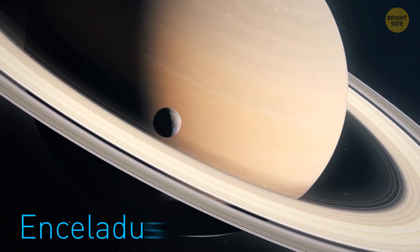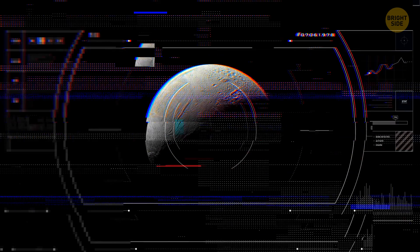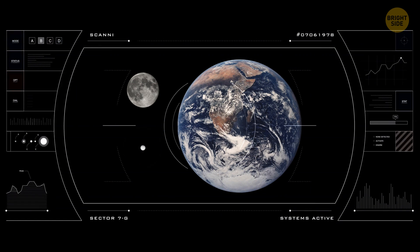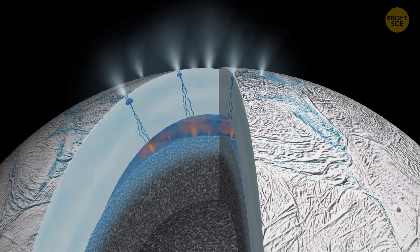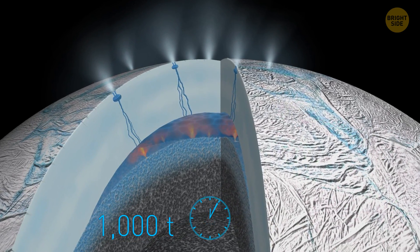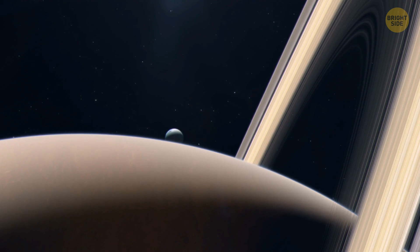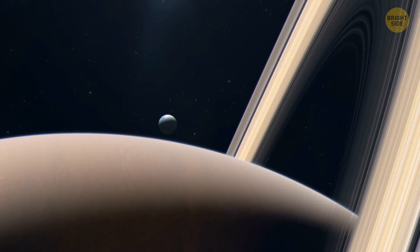Moving on to Enceladus, Saturn's moon — people have known about this tiny world since 1789. The diameter of the moon is a mere 310 miles, but despite its small size, it's one of the most intriguing places in our solar system because it too is likely to host a warm and salty liquid ocean. Watery eruptions happen on Enceladus rather regularly — the moon spews from its ice geysers more than 1,000 tons of water every hour, mixed with organic molecules, salt, and other substances. Astronomers think the ocean might be warm thanks to the tidal influence of Saturn, whose gravitational tug may cause hydrothermal activity, warming the oceans.